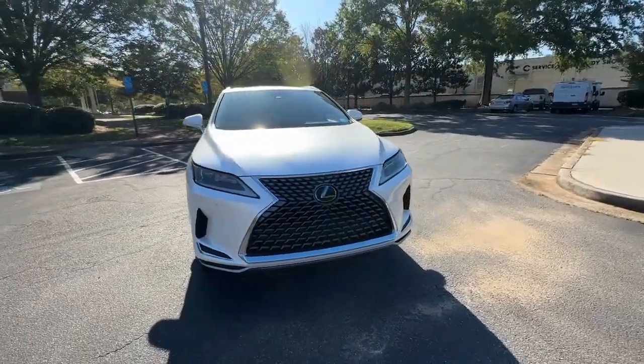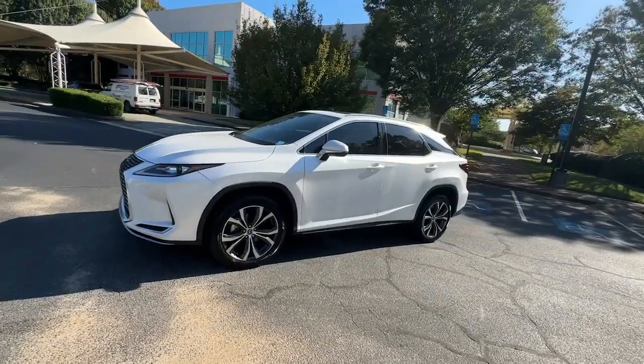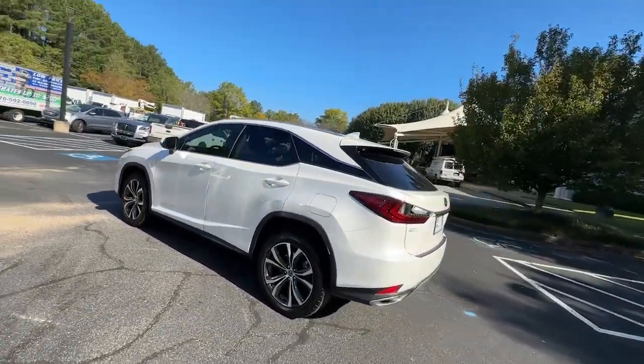Get into a car with value. 2021 Lexus RX. With less than 45,000 miles on the odometer, this vehicle provides excellent value.